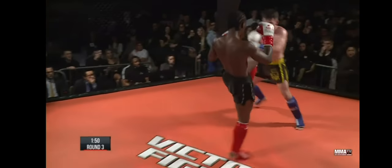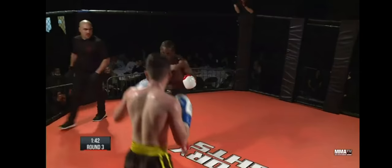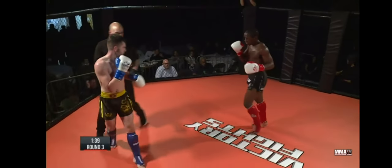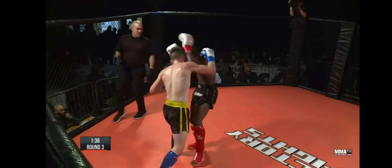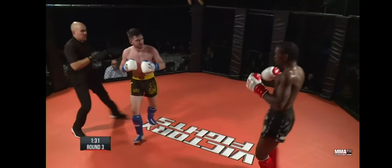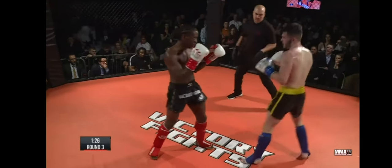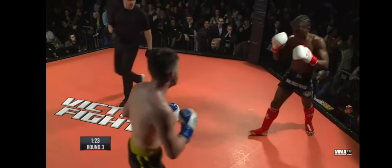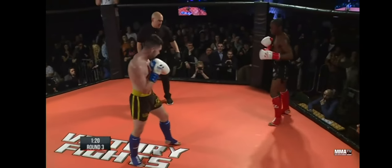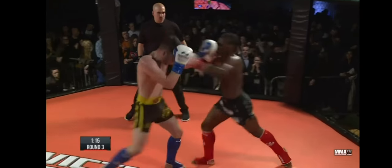Lovely — much better from Gordon. Lovely teeth from Parker. Found a gap for that and landed it. I don't think Gordon is getting hurt from these shots but they are scoring, and that is what matters. Parker doing a great job.